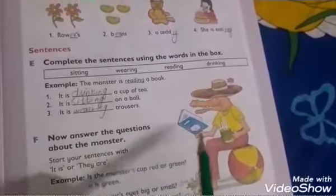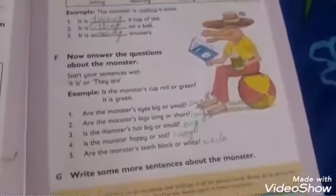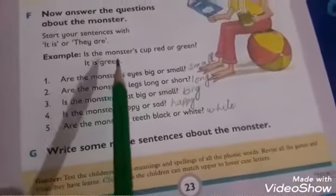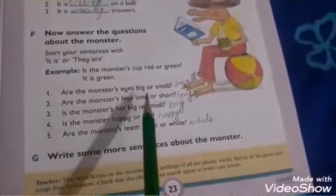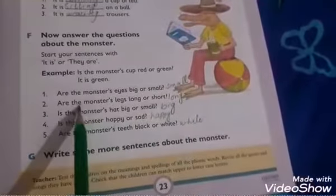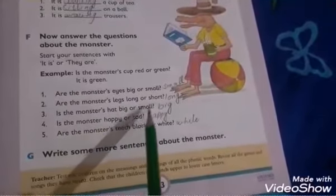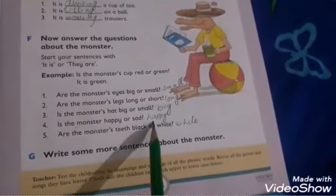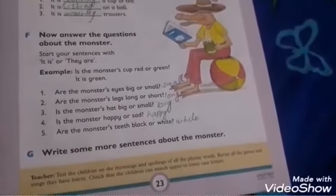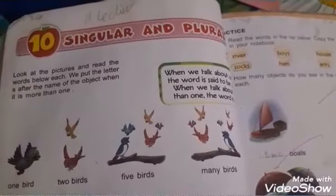It is sitting on a ball. It is wearing trousers. Now answer the questions: Is the monster's cup red or green? It is green. Are the monster's eyes big or small? Eyes are small. Are the monster's legs long or short? Long. Is the monster's head big or small? Big. Is the monster happy or sad? Happy. Are the monster's teeth black or white? White.